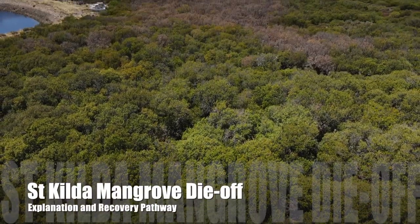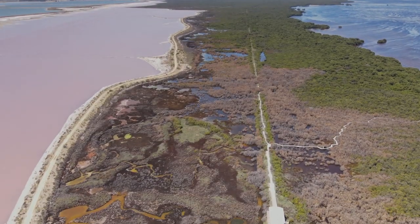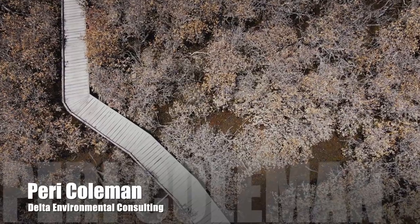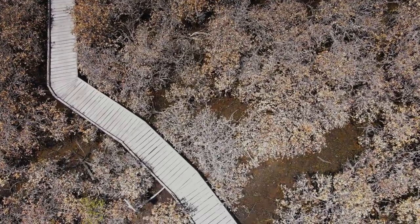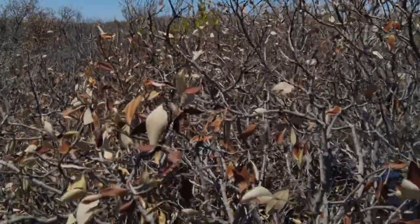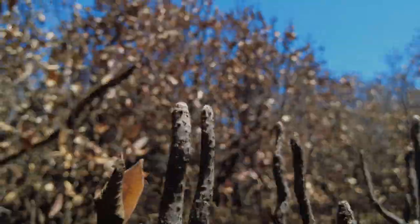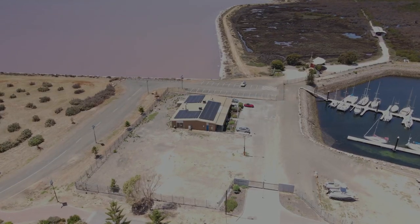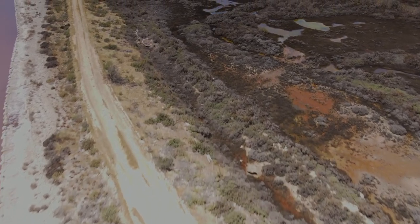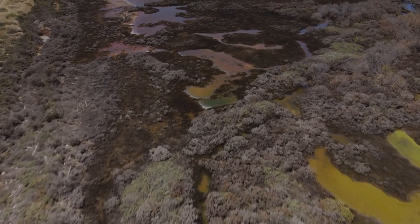The mangroves at St Kilda are dying because they're drowning in hypersaline brine. The brine is coming from the nearby salt ponds which had lain empty for the last seven years. During that time the tight gypsum coating of the ponds cracked open, and in the very deep parts it made acid. That really wasn't a problem while there wasn't any water in the ponds, but recently the salt ponds were filled with hypersaline brine. That brine leaked out of the ponds, bringing the acid with it.